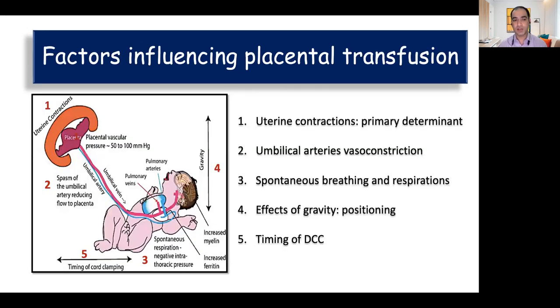What are the factors which influence placental transfusion? These include uterine contractions — whenever the uterus contracts there is increased pressure to the tune of 50 to 100 mmHg, and because of this increased gradient there is increased blood transfer during uterine contraction.